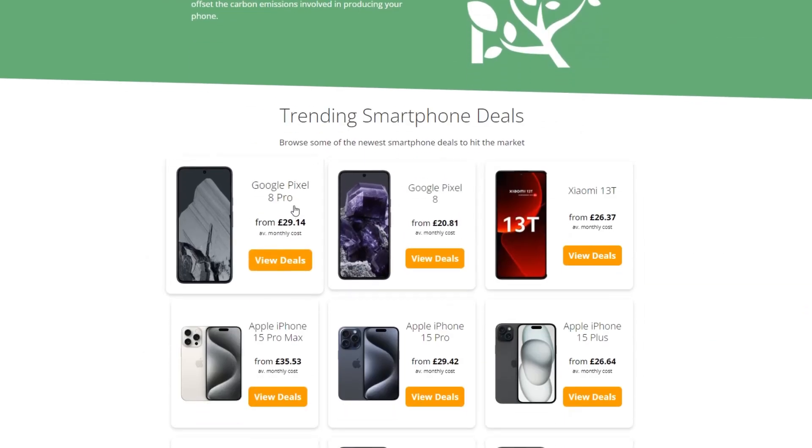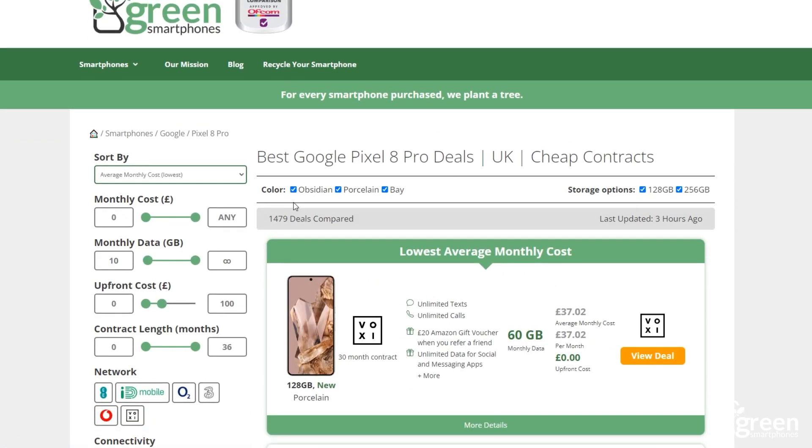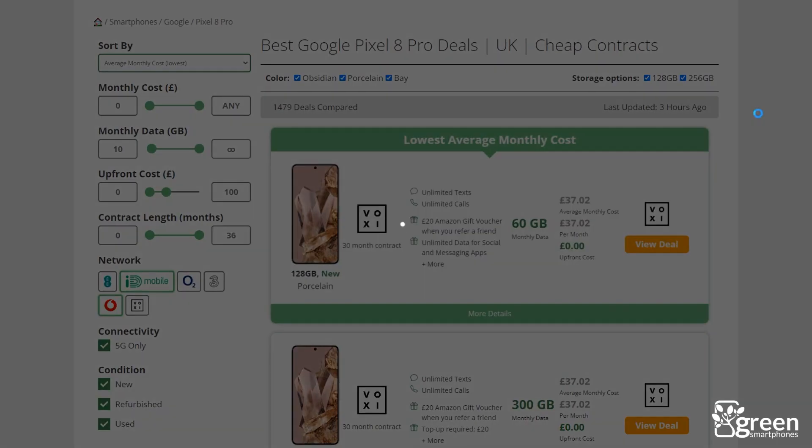Before we begin, if you're looking for a new smartphone, you can use greensmartphones.com to find the cheapest deals. We compare the best tariffs on a huge range of different phones, and it's easy to use the filters to only display 5G deals. If that's what you're looking for, let's get started.